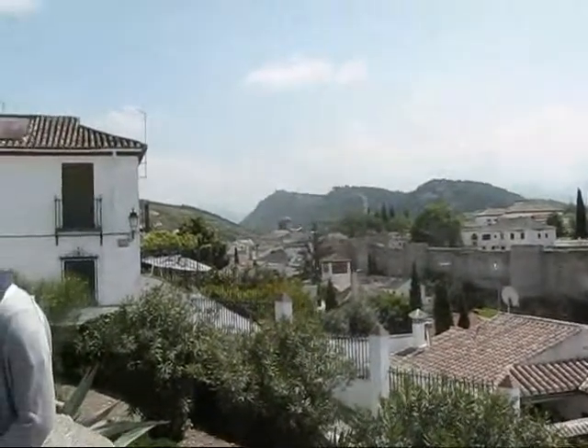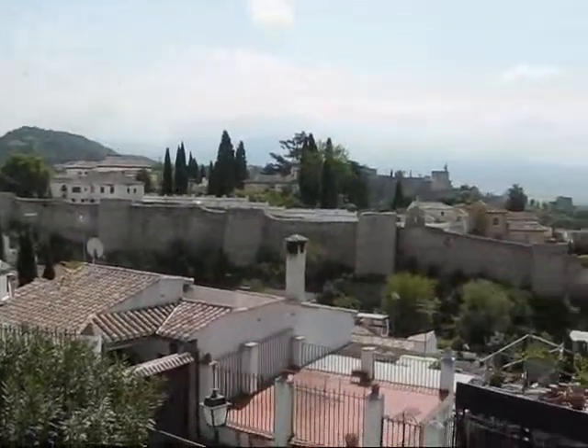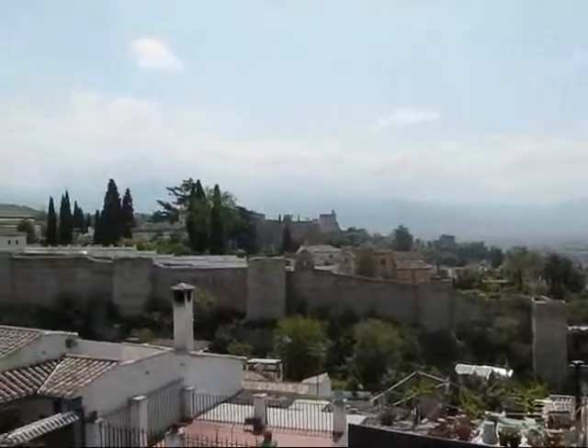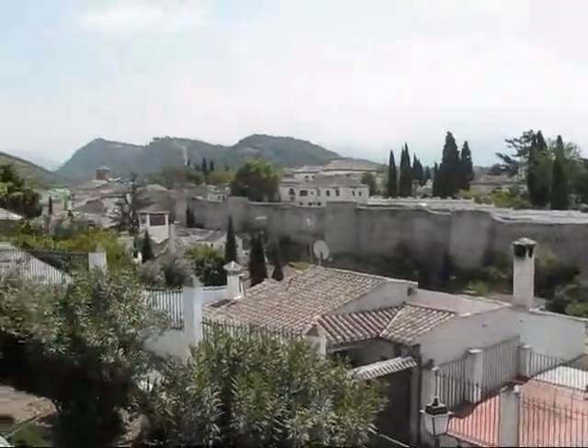The problem is that it's not fully repaired, but it's very large and although very well maintained. And behind you can see, of course, the Alhambra. On this side in front of you and on the left side, it's the Albaicín.